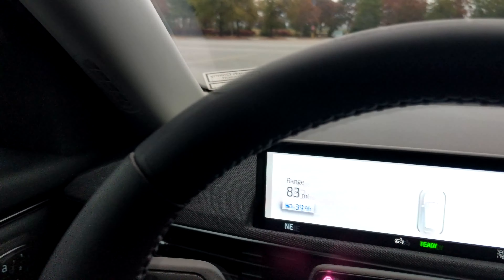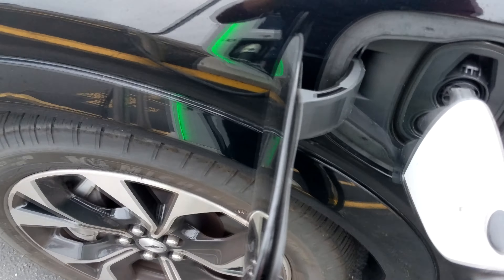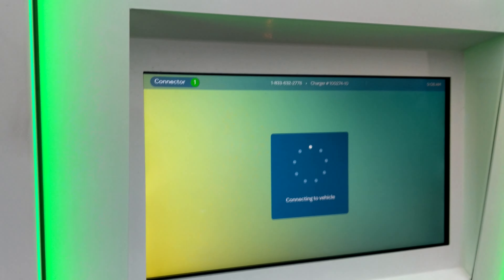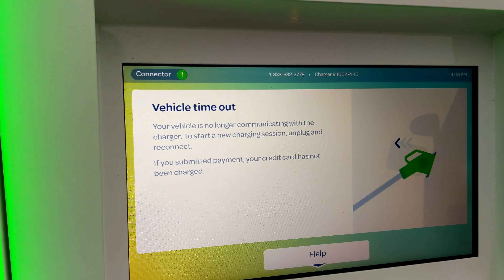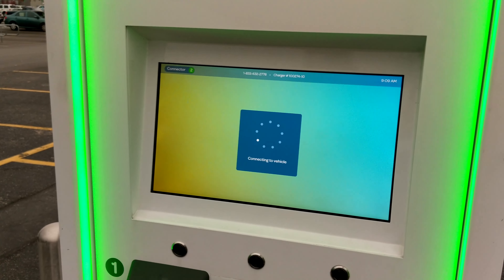Made it to our first stop here at the Walmart in Newport News — this is the same charger we were at last time when I was completely sick trying to travel to the Outer Banks. It looks like we're going to need to find another charger. Cables are a little stiff this morning; it's only in the lower 50s. Vehicle timeout — it's no longer communicating with the charger. I went right for charging handle two. I'm not even going to play this game today because we've got time we cannot waste.